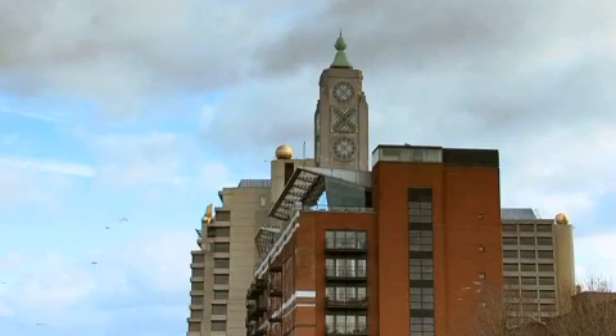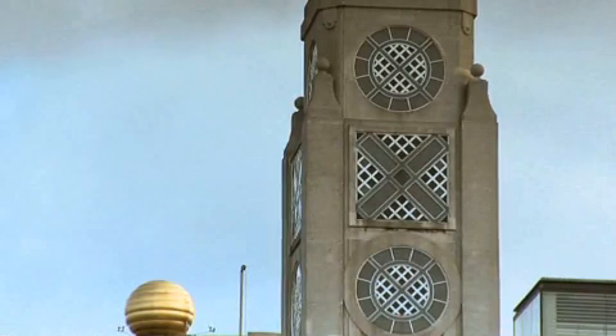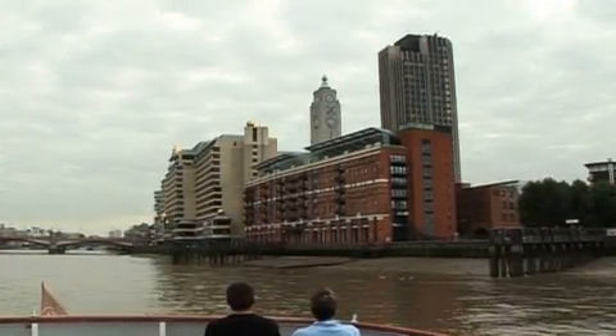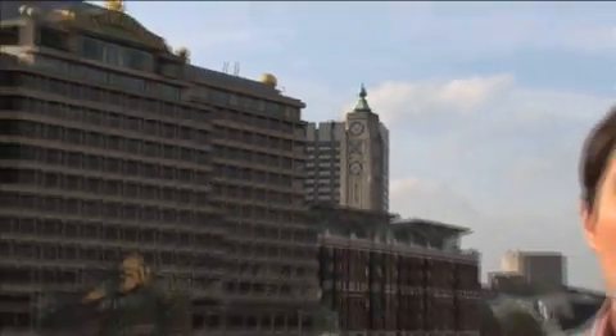The OXO Tower has a very interesting story behind it. Built in the 1920s when advertising restrictions were in place, the owners of the building, Liebig Extract of Meat Company, added a 67-metre tower with OXO spelt out in windows on all four sides. Even today, it still proves to gain attention for the product. The OXO Tower is home to apartments, shops and a very smart restaurant.